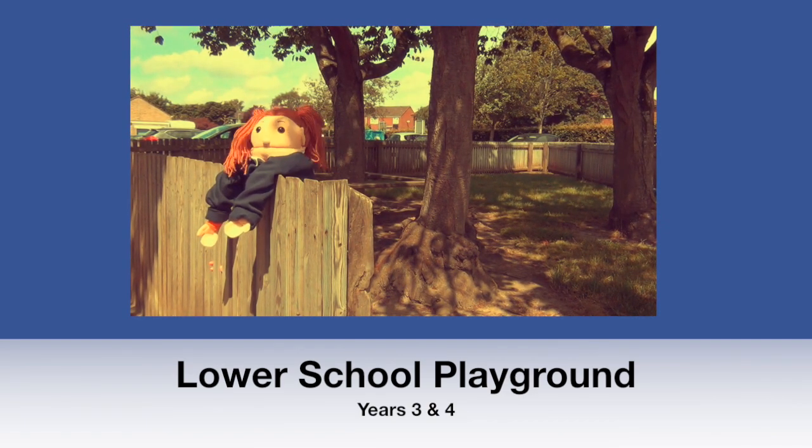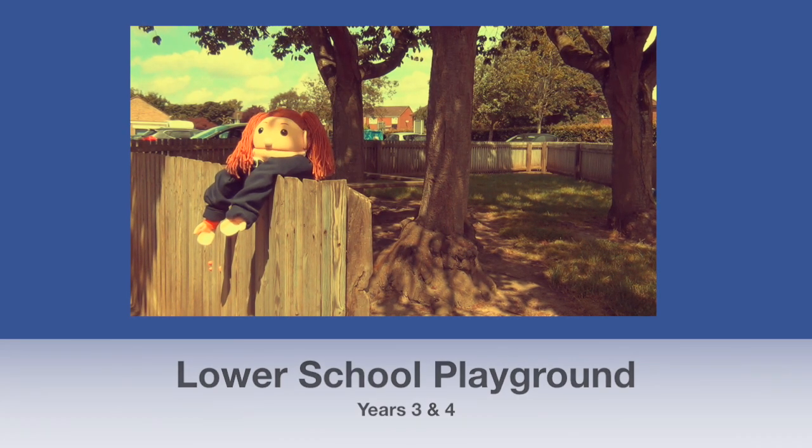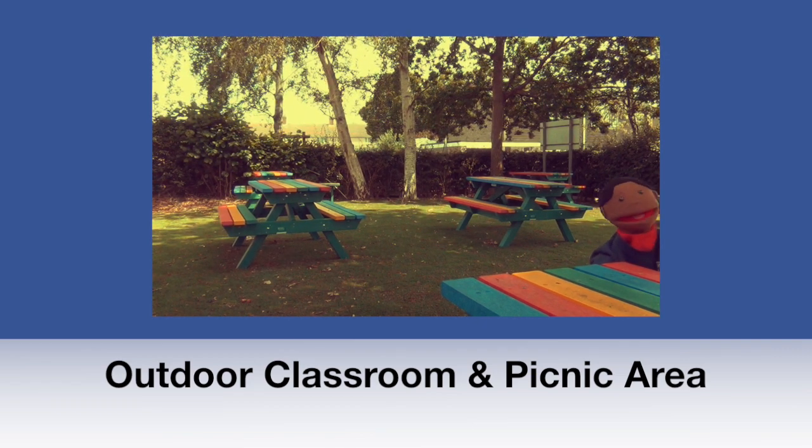This is the Lower School playground. On here you will meet your teachers in the morning. This is our outdoor picnic area. This is where we have lunch in the summer.